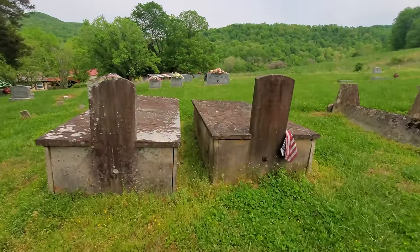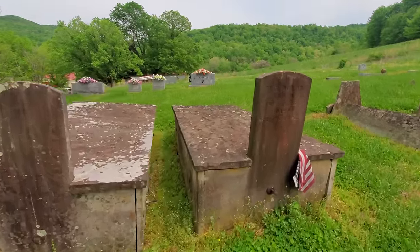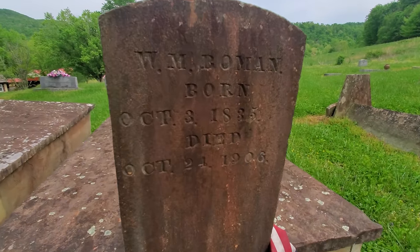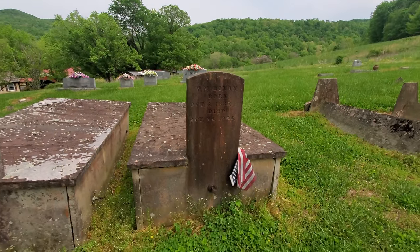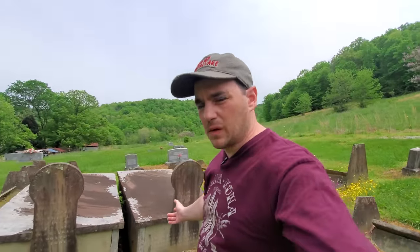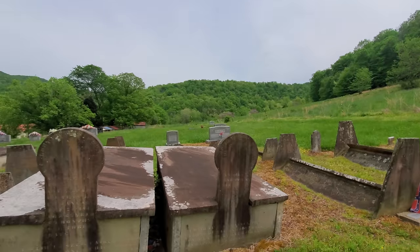Look at these — more of these. Very strange. I don't know what you would even call these things. What would you call these — like a crypt? It's not really... I'm not sure.